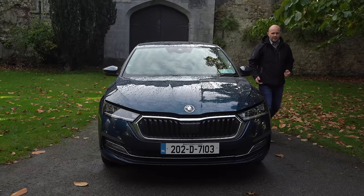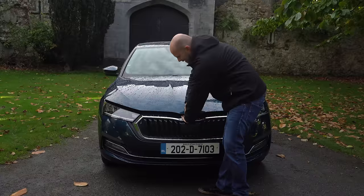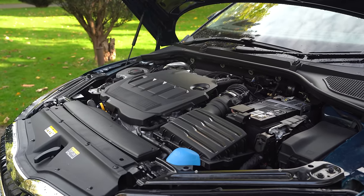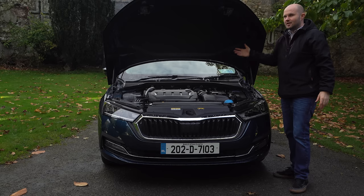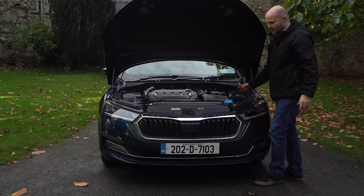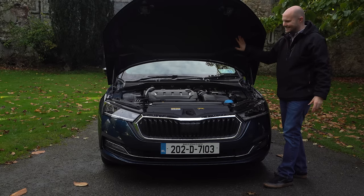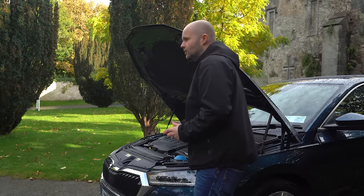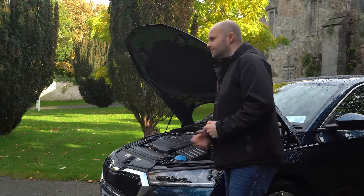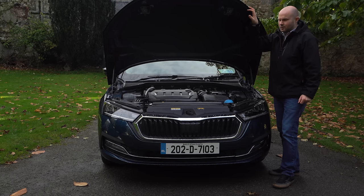Under the bonnet of the Octavia, you can get so many different engine combinations — it really is staggering. You get things like struts, which a lot of cars don't even offer anymore. It's been lashing rain and there's no rain getting into this — it's all so well insulated and sealed. Whether you want petrol, diesel, plug-in or hybrid, all the options are here, and when there's an electric one as well, that'll just make it even better.